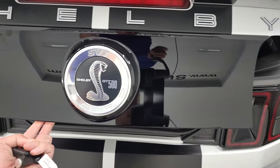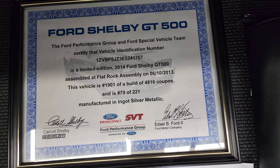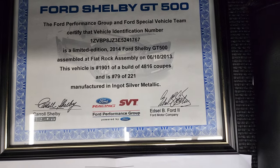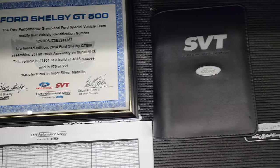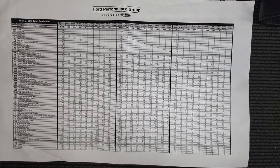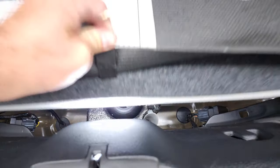The gloss black trim piece back here is also in nice shape. This one does have the letter of authenticity from the Special Vehicle Team certifying that this car is a limited edition — it's number 79 of 221 made in Ingot Silver in 2014. You get the books and everything that come with this vehicle, including a production graph showing production numbers based on options, coupes, convertibles, and more. This one also comes with the tire inflator kit.